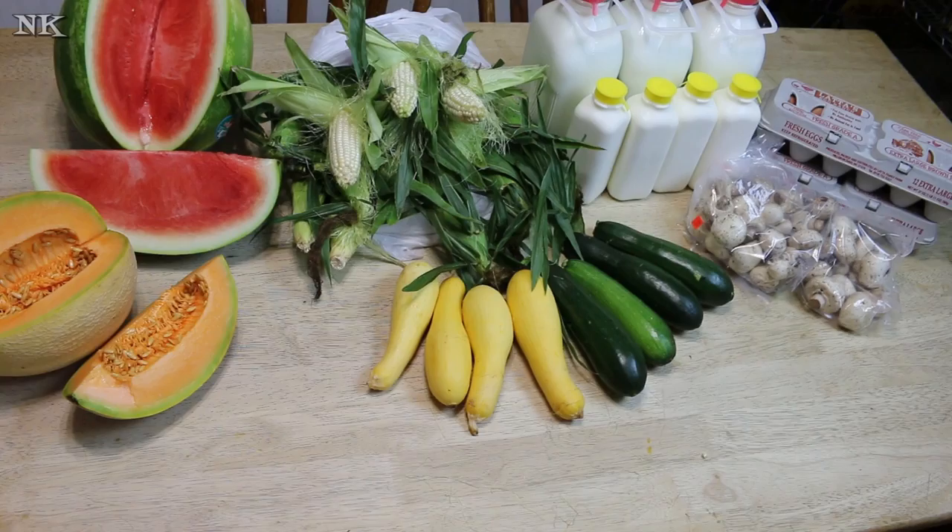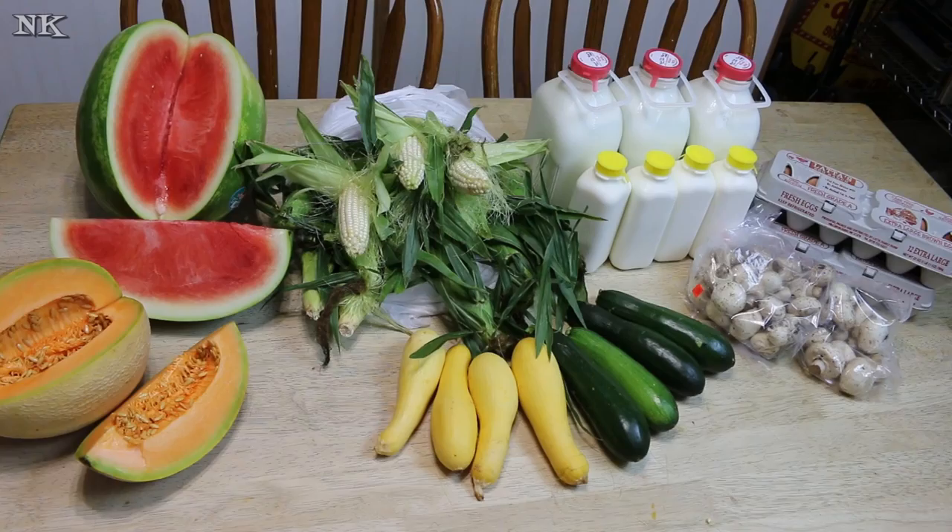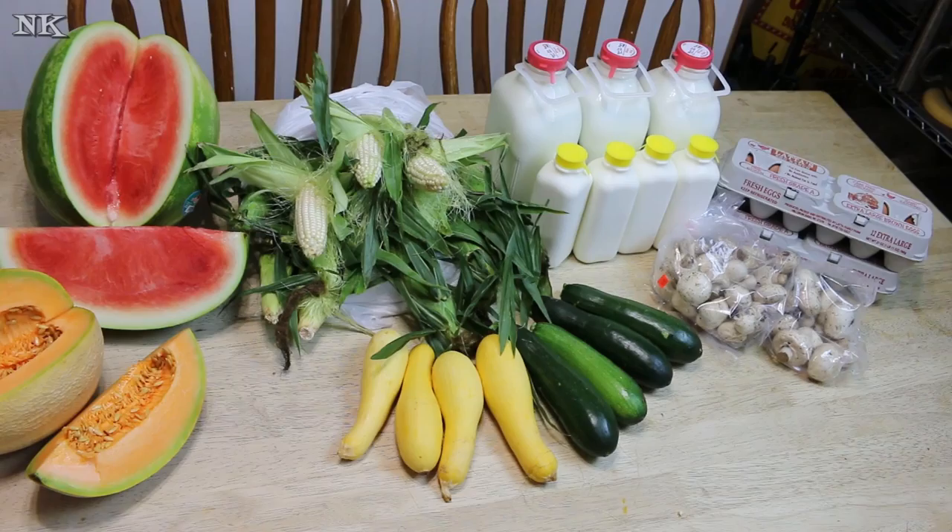Today is Saturday and we usually make a trip out there either on Friday or Saturday. They had so many wonderful things we couldn't stop.